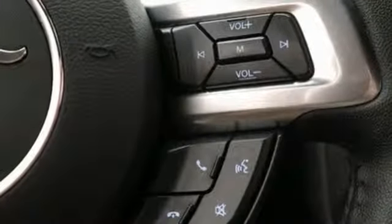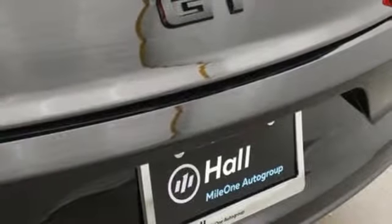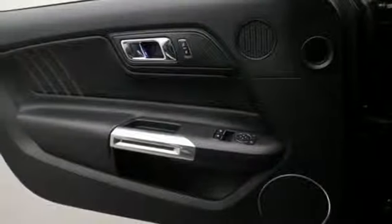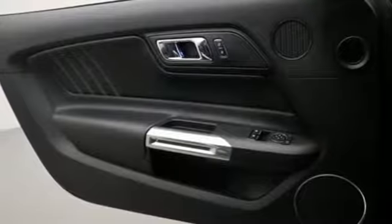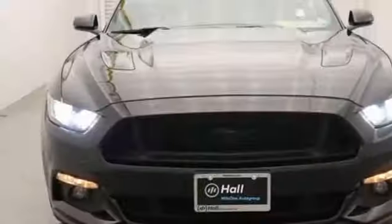Streaming audio, power heated mirrors, dual-zone climate control, auto-dimming rear-view mirror, doors and push-button start proximity key, manual tilting steering column, V8 engine, aluminum wheels, gas pressurized shocks, and front heated and ventilated leather bucket seats.